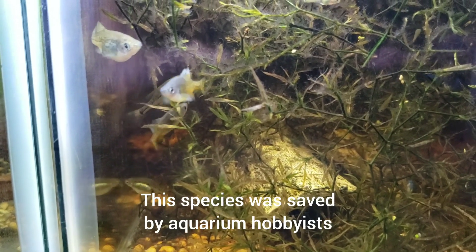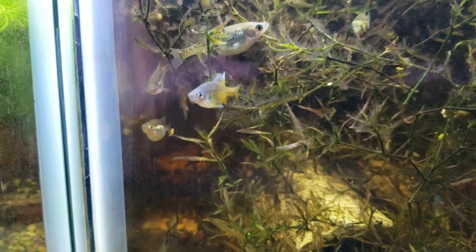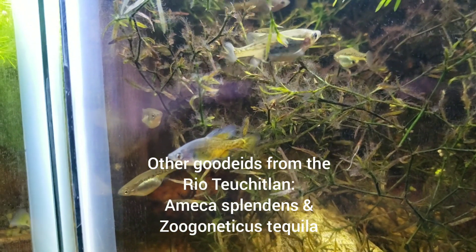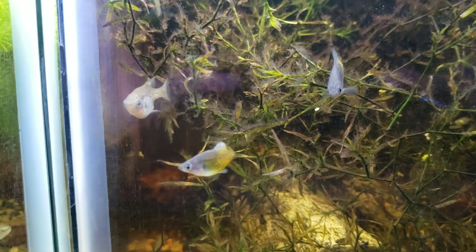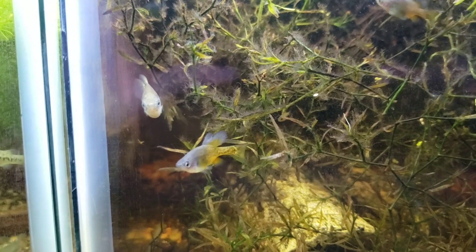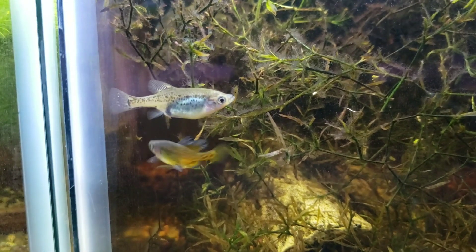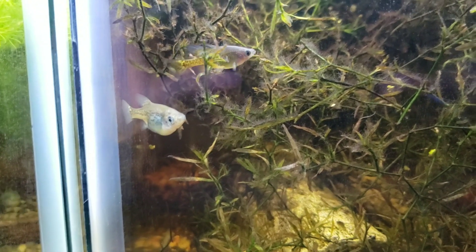The francesae was rediscovered in a handful of tanks maintained by hobbyists. The fish I have are mostly descended from fish that I received from John Lyons, or via John Lyons. He was pretty renowned for his work with Goodeids and actually has a species named after him.